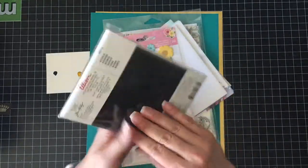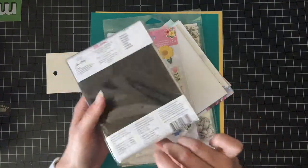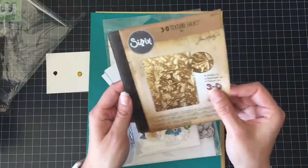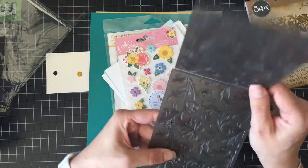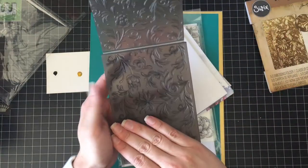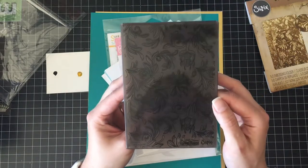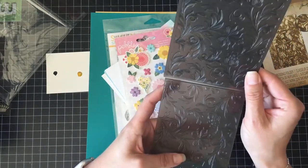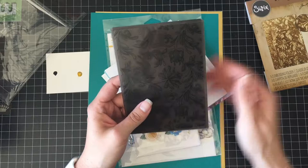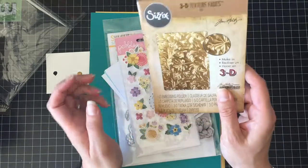We have a 3D embossing folder and I've never had one before, so I don't know what it's like. It looks like gold leaf — it's very thick. That'll be so pretty. I'm thinking this on white card stock, using the little daubers to sponge or chalks. That would be really nice for a background, or even how they have it here with the gold foiled card stock. That'll be lovely.